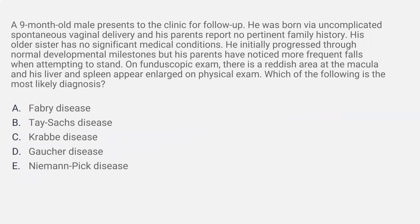A nine-month-old male presents to the clinic for follow-up. He was born via uncomplicated spontaneous vaginal delivery, and his parents report no pertinent family history. His older sister has no significant medical conditions. He initially progressed through normal developmental milestones, but his parents have noticed more frequent falls when attempting to stand. On fundoscopic exam, there is a reddish area at the macula, and his liver and spleen appear large on physical exam. Which of the following is the most likely diagnosis?